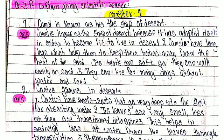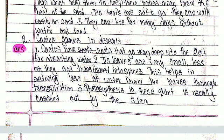Second number: Cactus grows in the desert. Number 1: Cactus have roots that go very deep into the soil for absorbing water. Second, its leaves are very small or they are transformed into spines.